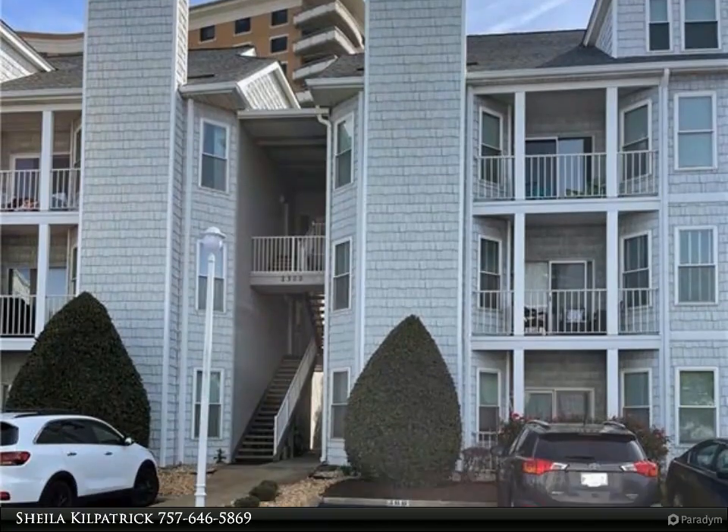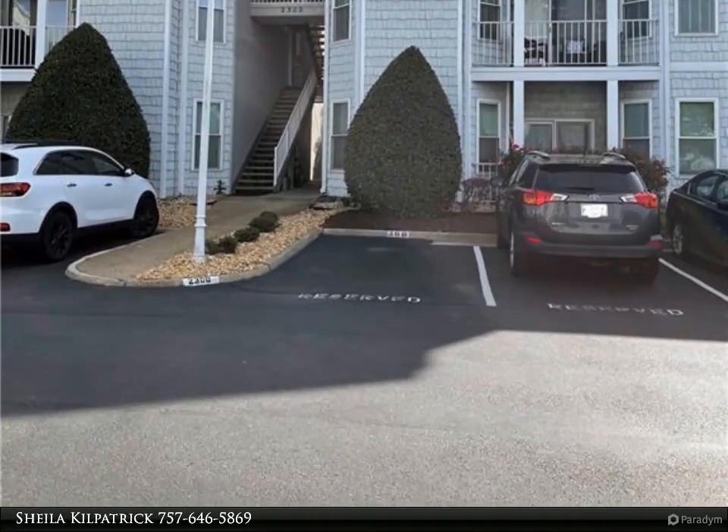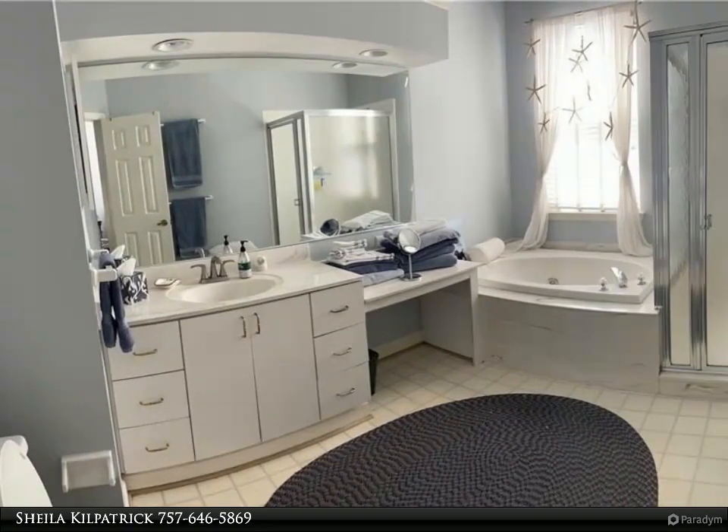This Berkshire Hathaway Home Services Town Realty property video is presented by Sheila Kilpatrick. Nicely appointed two-bedroom, two-bath condo in a gated community with bayfront pool.